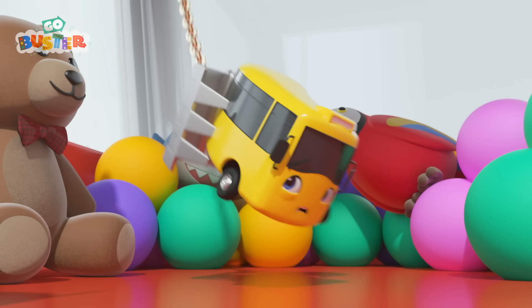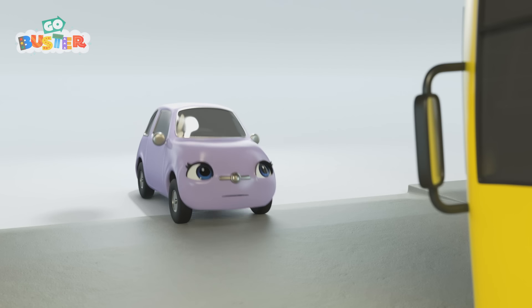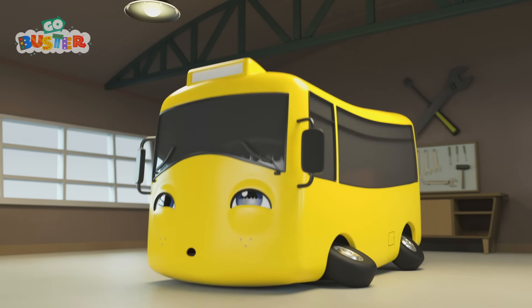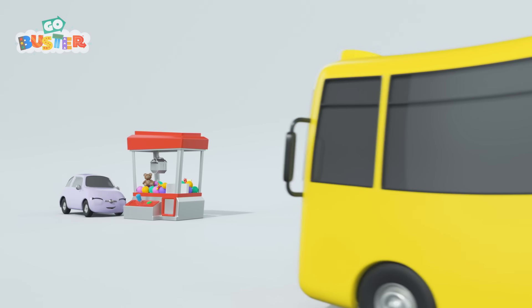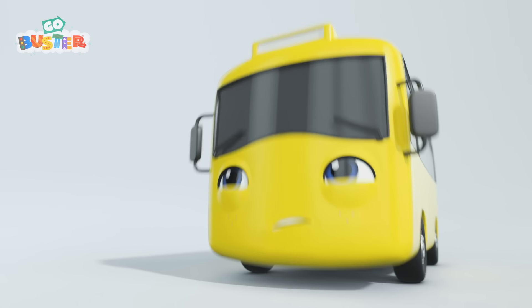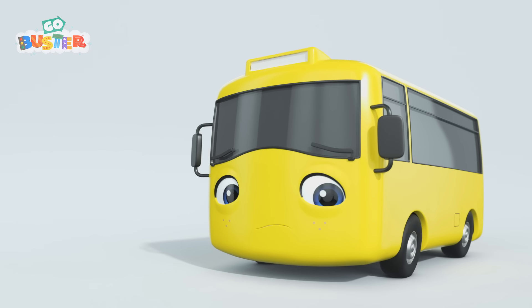Go, Buster! Oh no. Buster, it was just a bad dream. Look, it's Scout. It looks like Buster is still a bit shaken up. But you don't need to worry anymore, Buster. Look, Buster. Scout has something to show you. I wonder what it is. Oh no, it's a claw machine. Buster looks frightened. Scout's not scared of it. Maybe it's fun. Don't worry, Buster. Scout's with you.